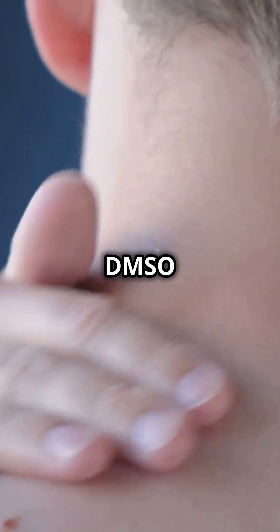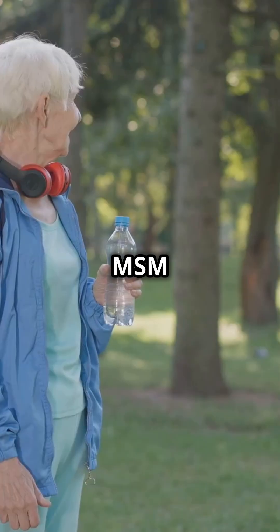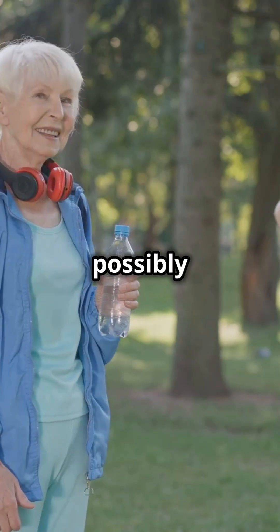Pros? DMSO can offer quick pain relief and may reduce swelling. MSM is praised for helping joints and possibly easing allergies.